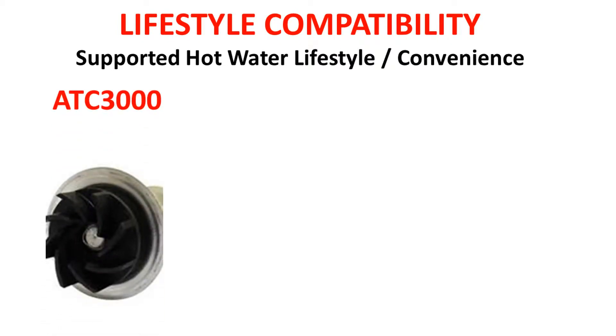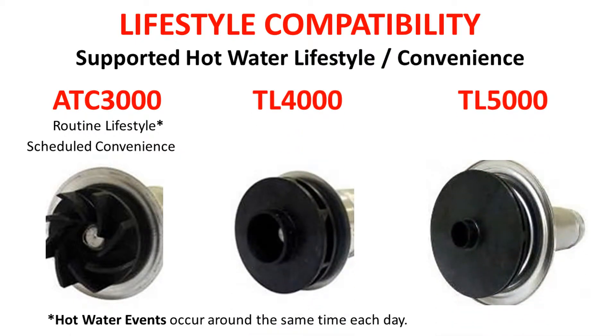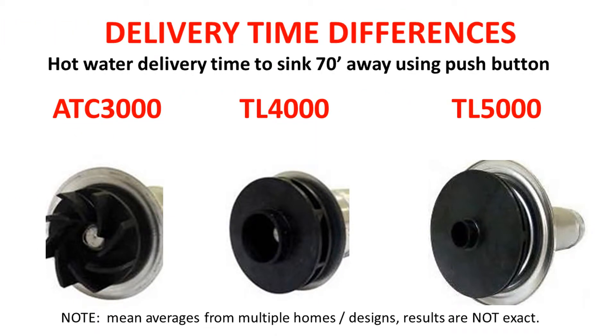Lifestyle compatibility — supported hot water lifestyle and convenience: the ATC 3000 supports routine lifestyles for scheduled hot water convenience. The TL 4000 and 5000 systems support any type of lifestyle, offering both scheduled and on-demand hot water convenience. Estimated hot water delivery time to a sink 70 feet away using push-button activation: the ATC 3000 would take two minutes.